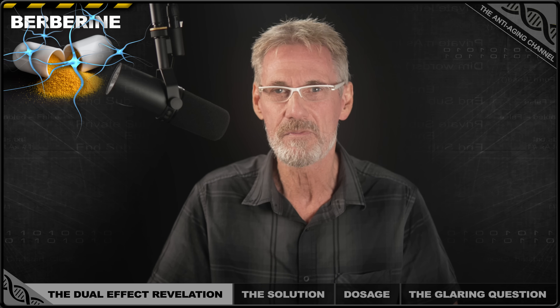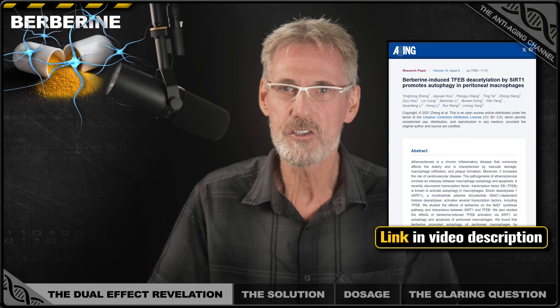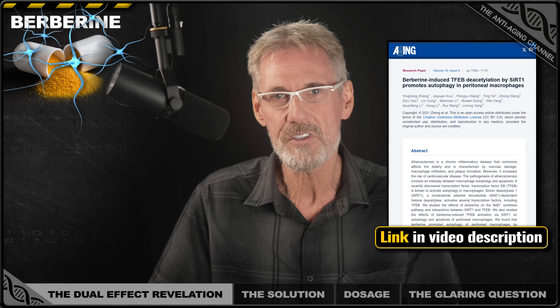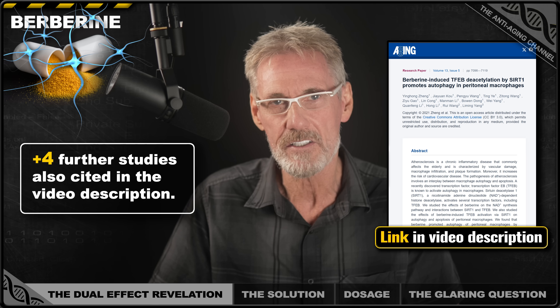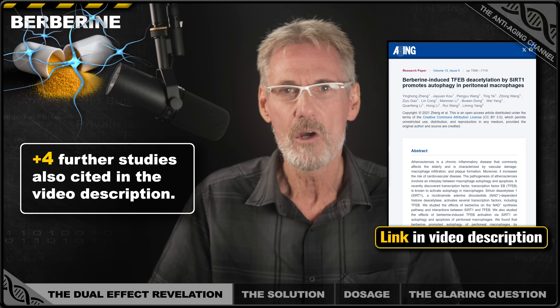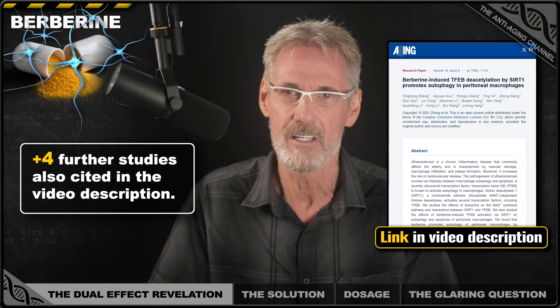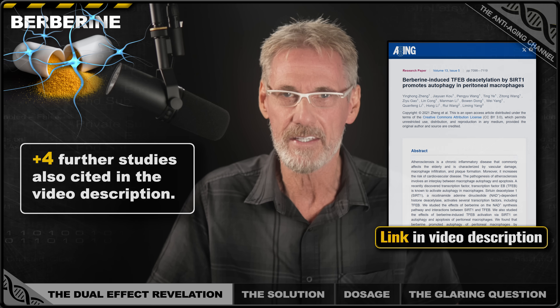Here's the proof. A 2021 study published in the journal Aging found that berberine increases NAD+ production by boosting the enzymes that make it — specifically IDO1, QPRT, and MAMPT. This is why a Google search will tell you that berberine increases NAD+, which sounds great. But unfortunately, there's a big catch.